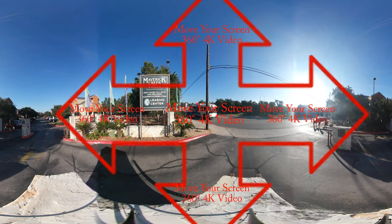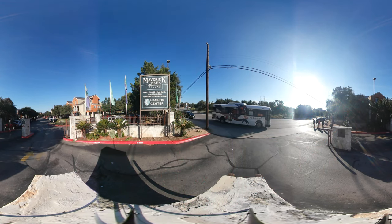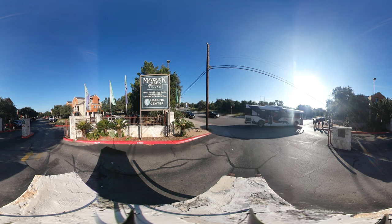Hello and welcome to the LiveSomeWhere 360 tour of Maverick Creek. We are located within walking distance, half a mile north of the UTSA campus. There's also a shuttle and free off-street parking if you'd rather not walk.